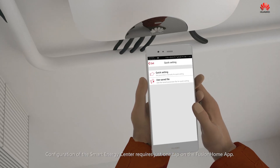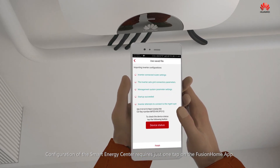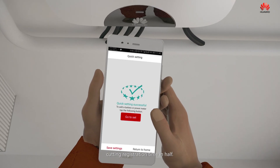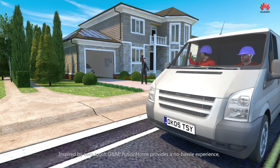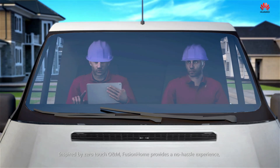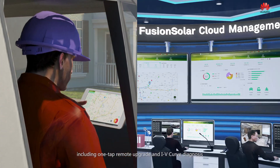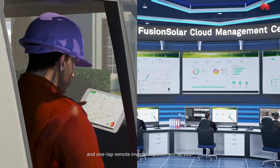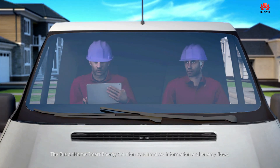Configuration of the smart energy center requires just one tap on the Fusion Home app. New systems can be automatically assigned to monitoring accounts, cutting registration time in half. Inspired by Zero Touch O&M, Fusion Home provides a no-hassle experience, including one-tap remote upgrade and IV curve diagnosis and one-tap remote inverter replacement service.